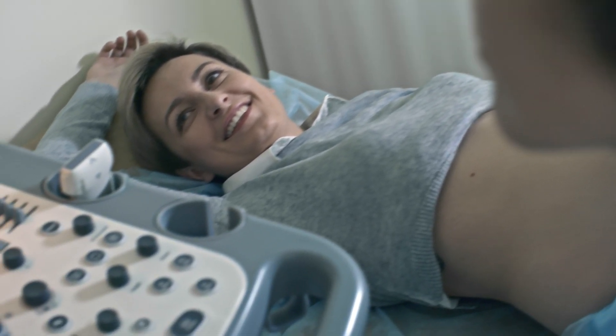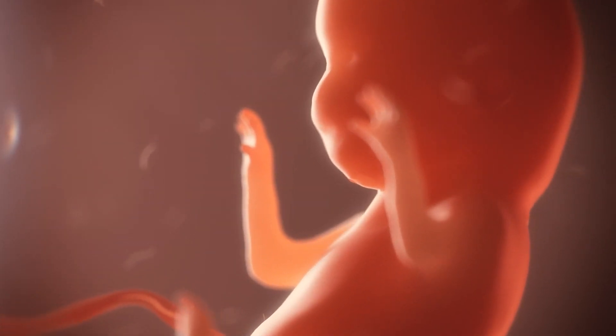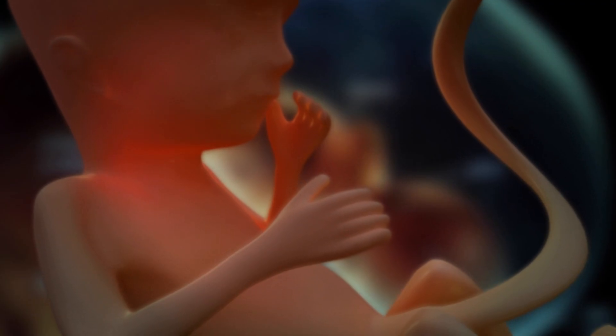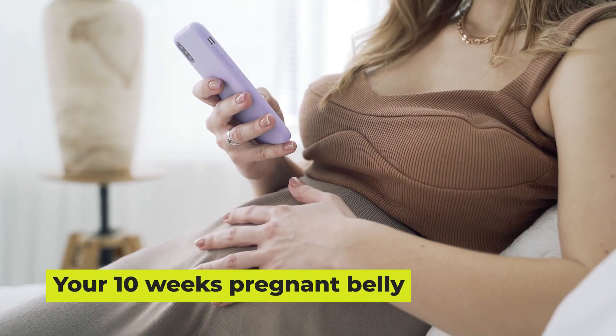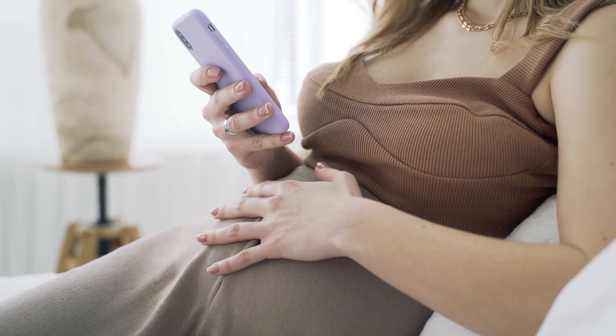Those pearly whites don't break through the gums until your baby is close to six months old. Other systems are a go too: your baby's stomach is producing digestive juices, the kidneys are producing larger quantities of urine, and if it's a boy, your little one is already producing testosterone.